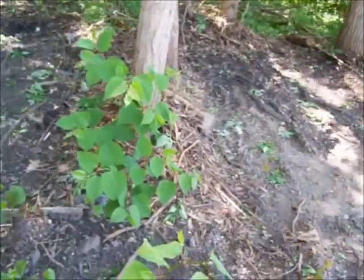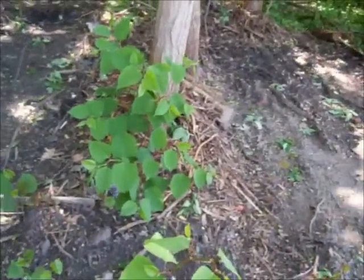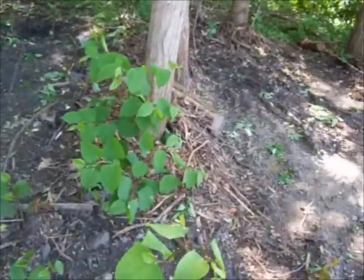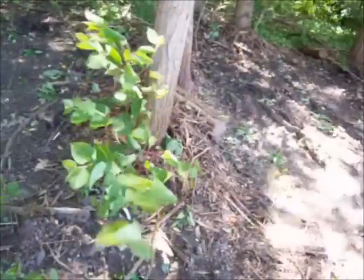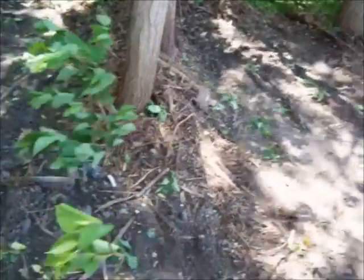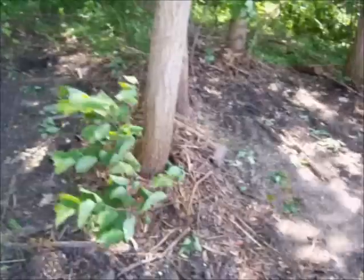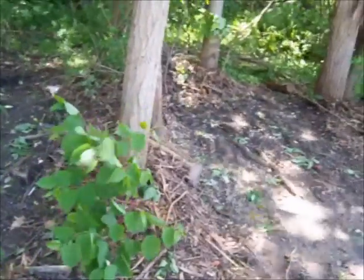Here's another interesting plant. This is another invasive species, and like most invasive species, this one is fairly prolific and it takes over vast areas. This is Japanese knotweed.